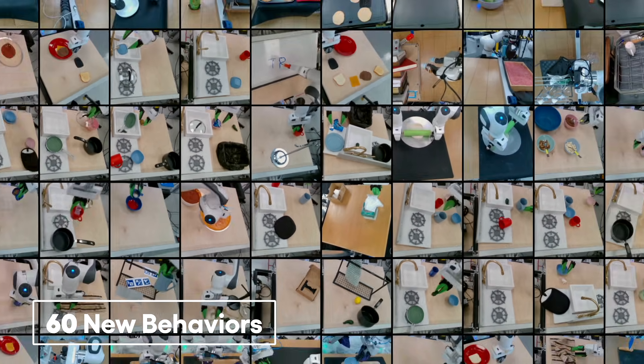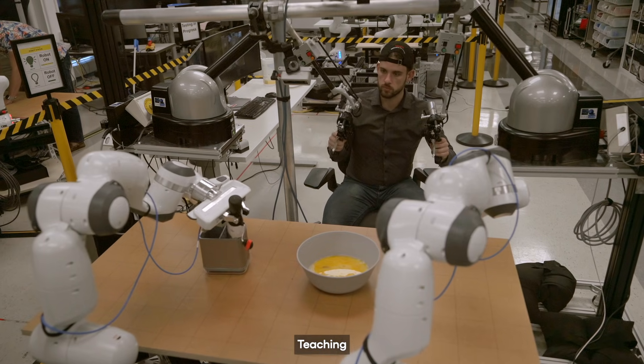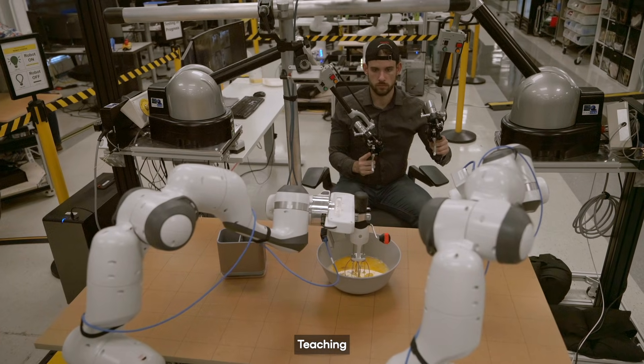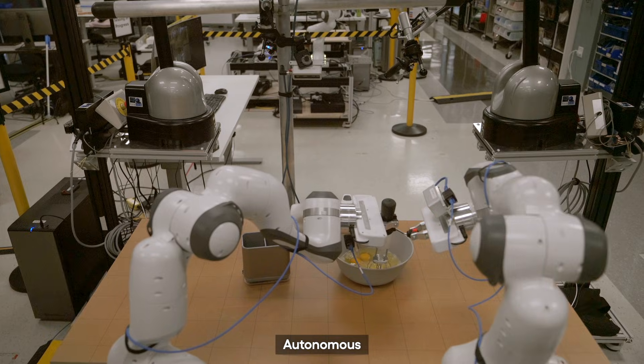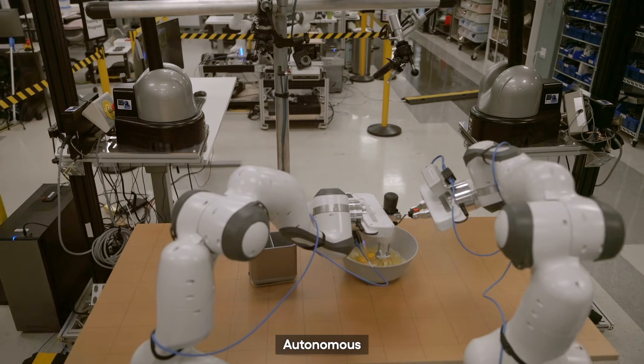Using this technique, we've taught over 60 diverse behaviors to our fleet of robots. The process starts with a teacher demonstrating a small set of skills through teleoperation. Then our AI-based diffusion policy learns in the background over a matter of hours. It's common for us to teach a robot in the afternoon, let it learn overnight, and then come in the next morning to a working new behavior.